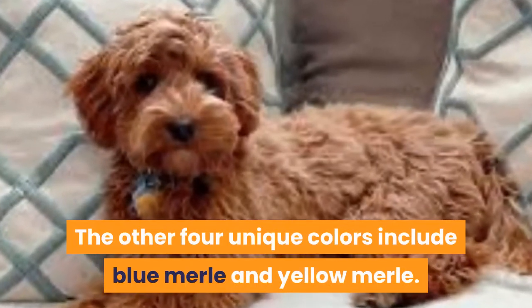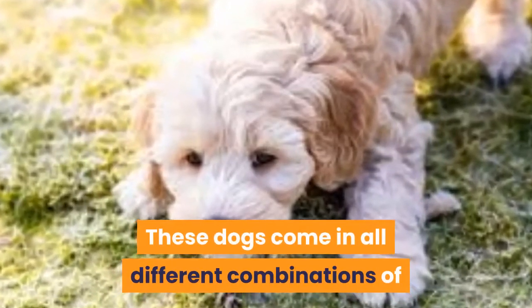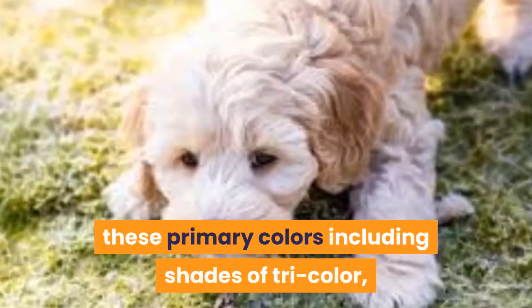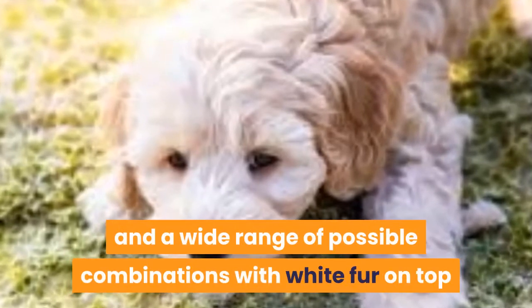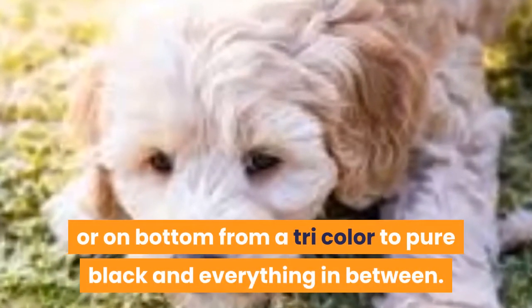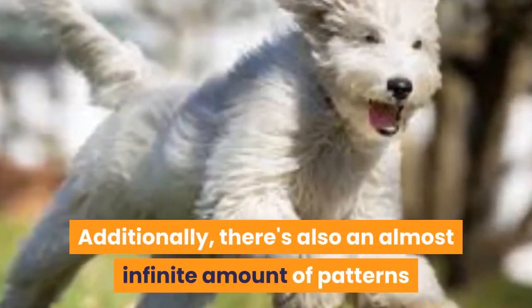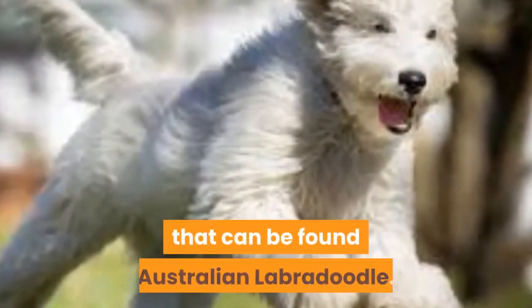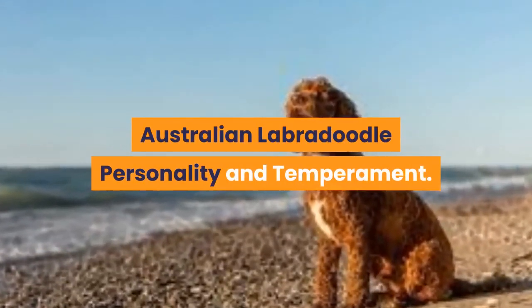The other unique colors include blue merle and yellow merle. These dogs come in all different combinations of primary colors, including shades of tri-color, double merle, black and yellow, and a wide range of combinations with white fur. From tri-color to pure black and everything in between, there is also an almost infinite amount of patterns that can be found.